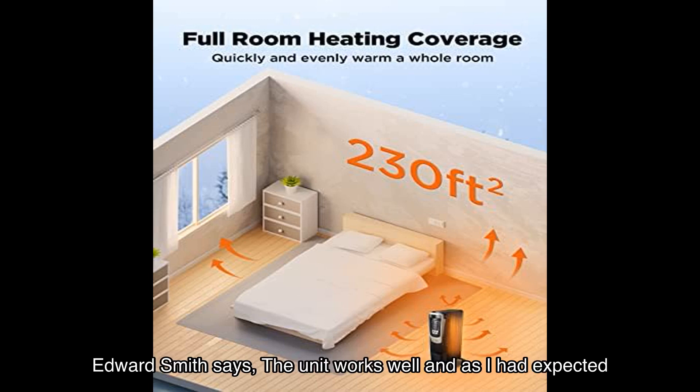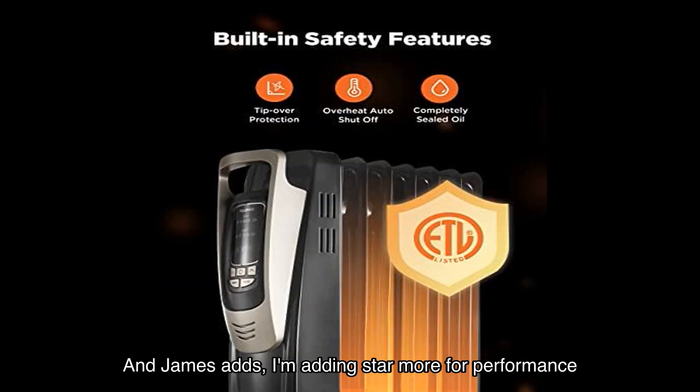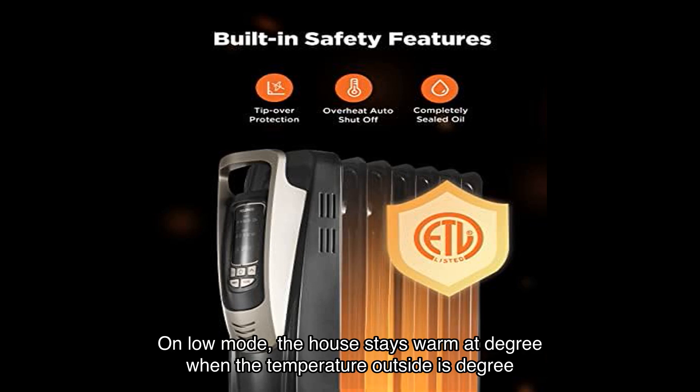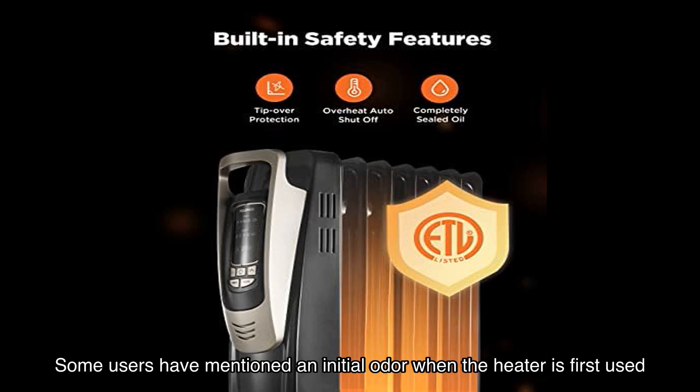But don't just take my word for it — let's hear from some satisfied users. Edward Smith says, 'The unit works well and as I had expected. I have only good things to say so far.' And James adds, 'I'm adding a star more for performance. On low mode, the house stays warm at a comfortable degree even when the temperature outside is very low.'